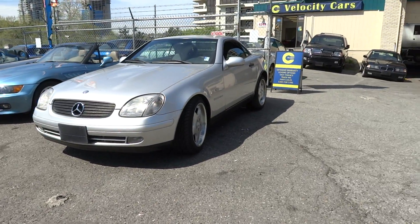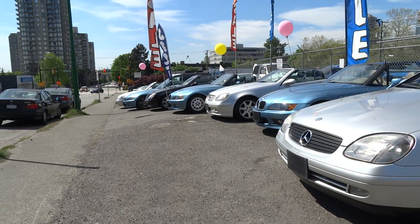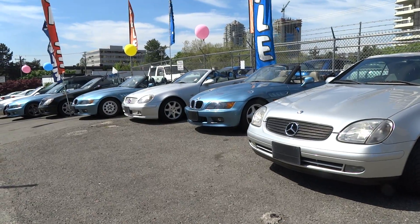Visit us at velocitycars.ca. Our dealership is at 4349 Dawson Street in Burnaby. Google us — easy to find. We're the biggest importer in Canada as far as JDM vehicles are concerned.